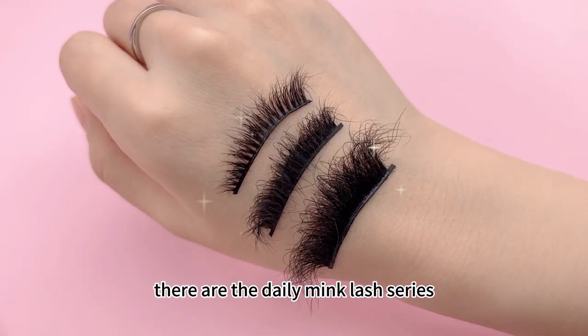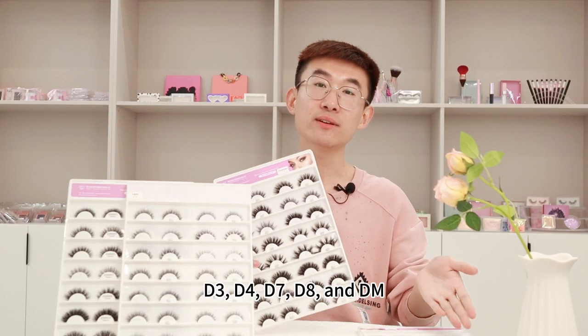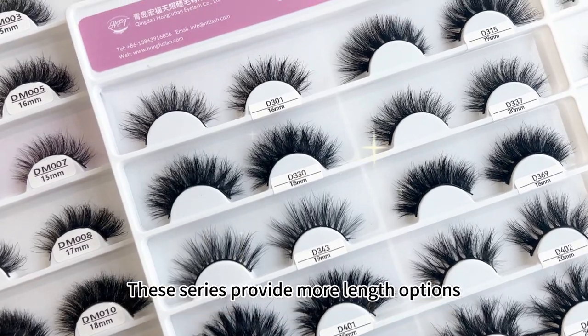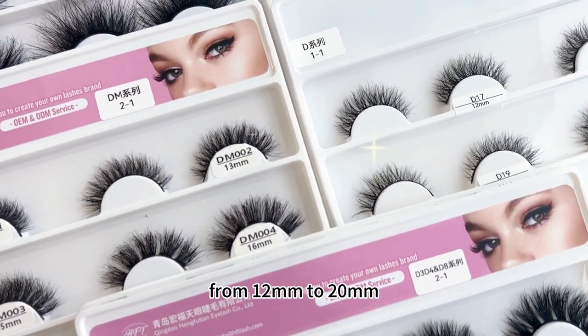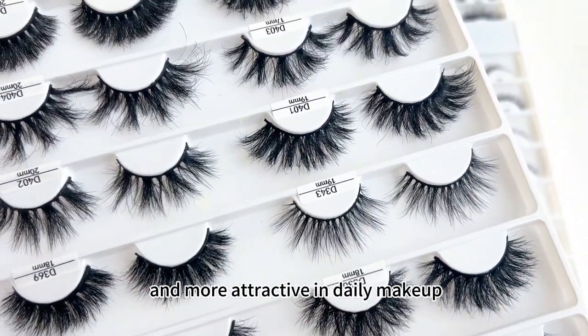Next, there are the daily mink lashes series, including 5 series: D3, D4, D7, D8, and Dm. This series provides more length options, from 12mm to 20mm. The mink fur is beautifully cut and not bulky, making your eyes brighter and more attractive in daily makeup.